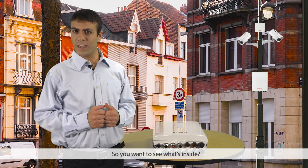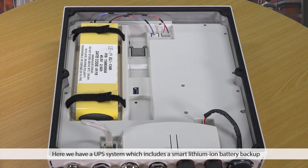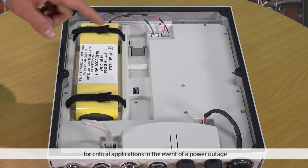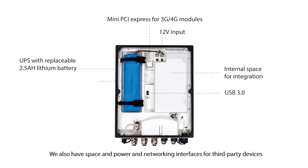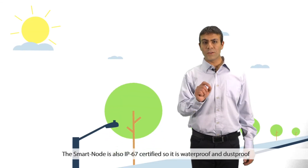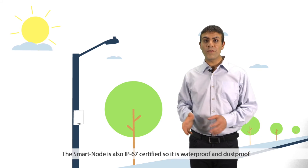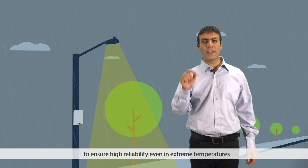So, you want to see what's inside? Let me open the front cover. Here we have a UPS system which includes a smart lithium-ion battery backup for critical applications in the event of a power outage. We also have space and power networking interfaces for third-party devices. The Smartnode is also IP67 certified, so it is waterproof and dustproof, to ensure high reliability even in extreme temperatures.